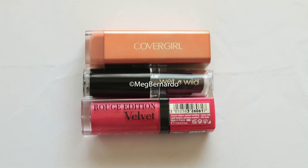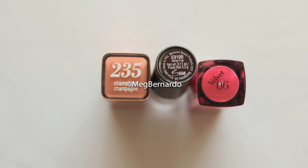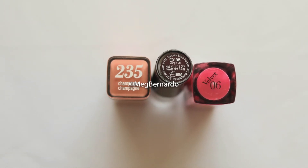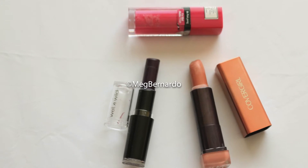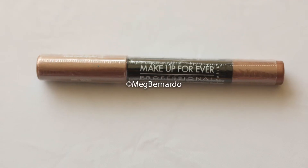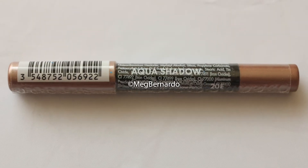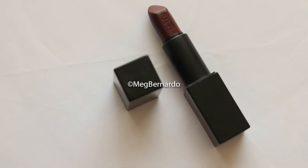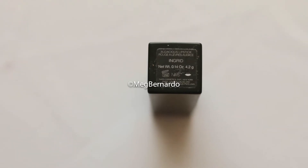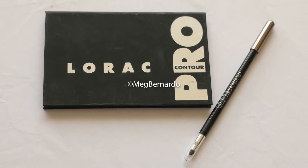I'm letting go of three lipsticks from CoverGirl, Wet n Wild, and Bourjois. This is a brand new Makeup Forever Eyeshadow Aqua Shadow in 20E that I have not opened — I'll be letting that go as well. I'm also letting go of this NARS lipstick in Ingrid which I think I only used twice.